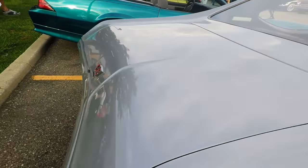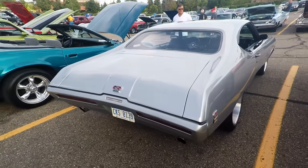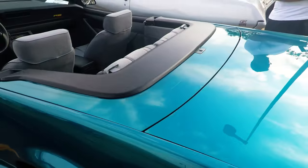Hi guys. Yours? Yes. You picked the perfect set of wheels for this thing. My son did. I wanted one of these so bad.